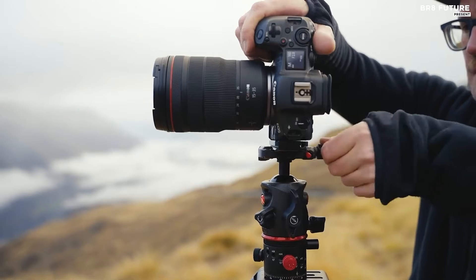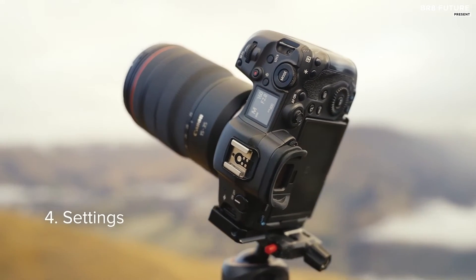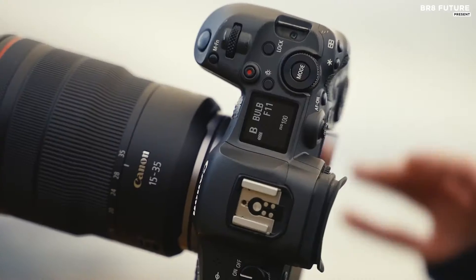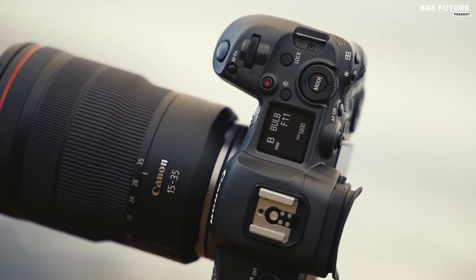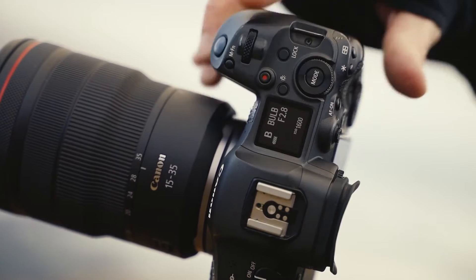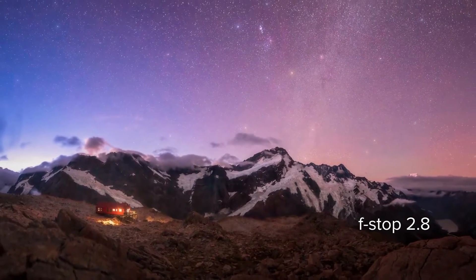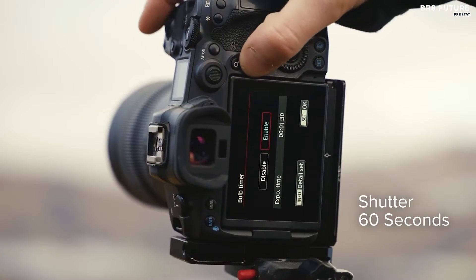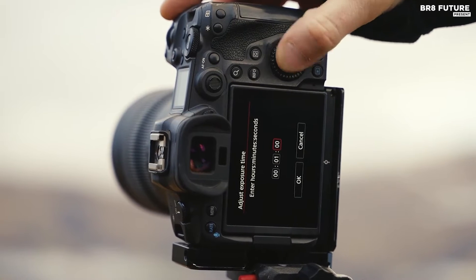Its live-view display, accentuated by an ISO boost in movie mode, becomes a portal to cosmic wonders. The absence of magenta edge amp glow — a drawback found in the R6 — is a testament to the R5's refined artistry. With features like a top LCD information screen and a pro-grade Type N3 remote port, it cements its status as a tool finely tuned for the discerning astrophotographer.